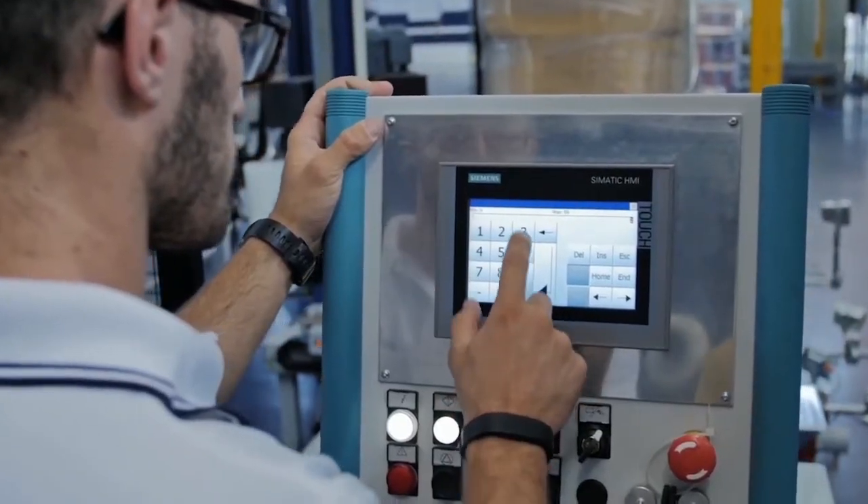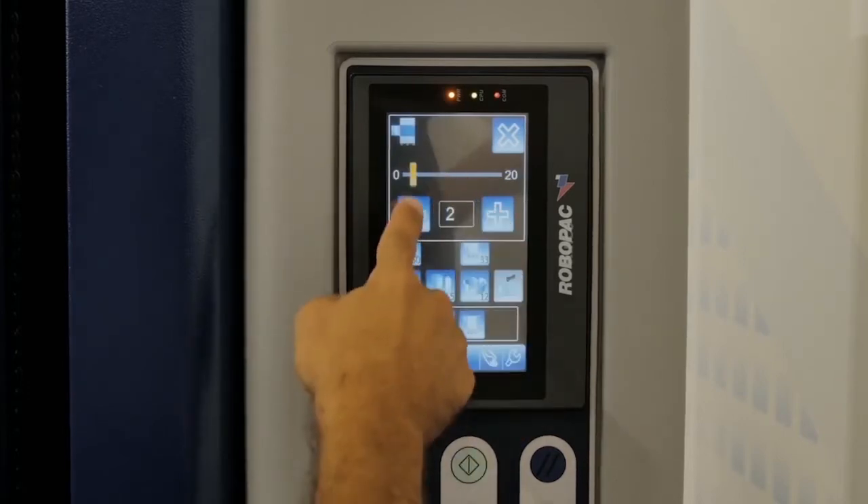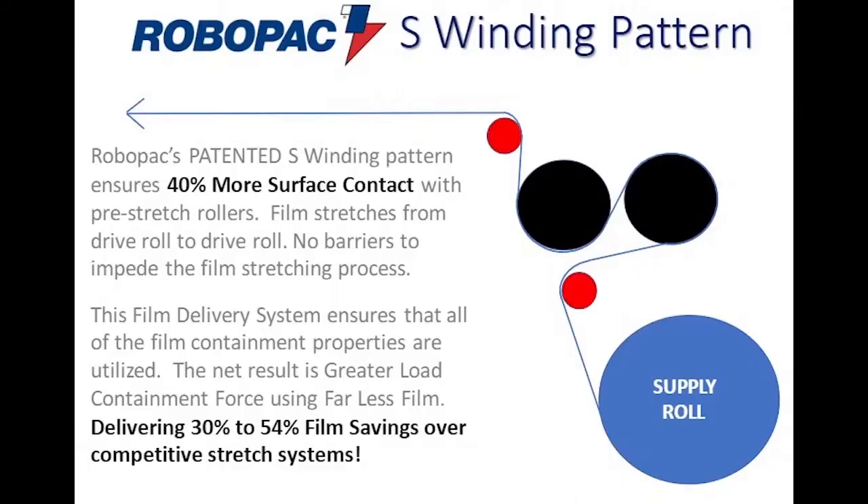We can manage the film tension and pre-stretch up to 12 different values during the same wrapping cycle. Another key feature is the winding pattern of the stretch film through our pre-stretch rollers — we use a patented S-pattern for extremely accurate film pre-stretch without pre-stretch slippage.